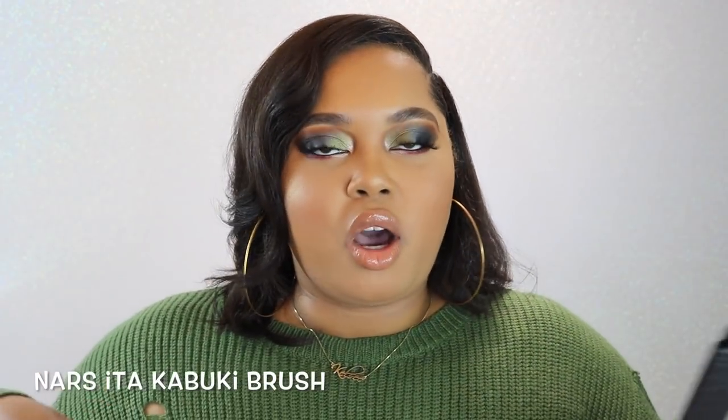So in no particular order I want to show you all some brushes that I just don't rock with anymore, and the first one being the NARS ETA brush. If you all were on YouTube maybe five to seven years ago, then you'll know that this brush was all the rage. To be completely honest, I never really liked this brush. I bought it because I bought into the hype, and that is definitely what that was.